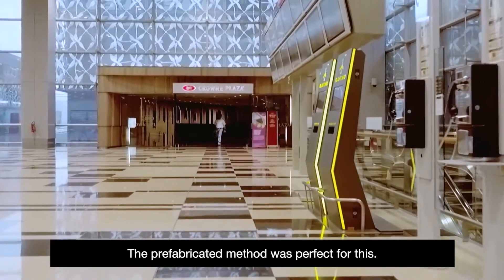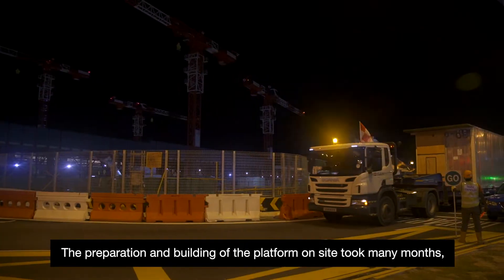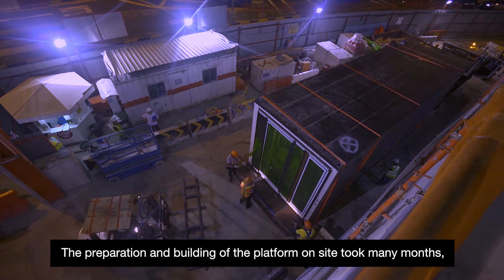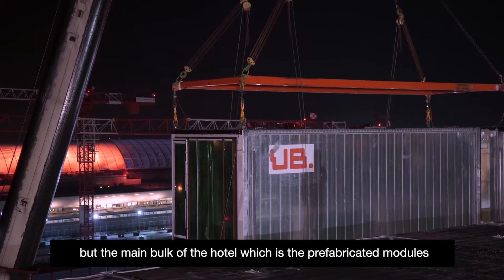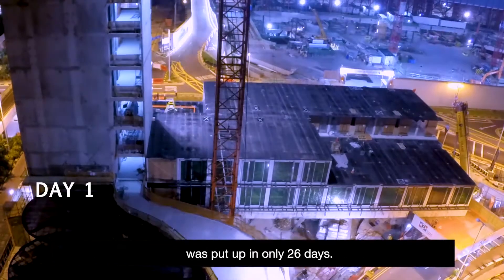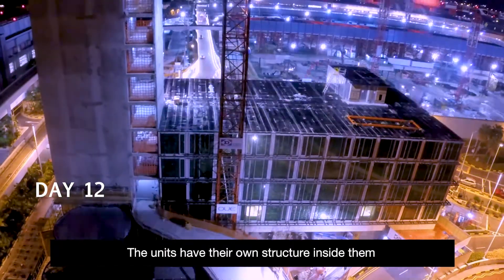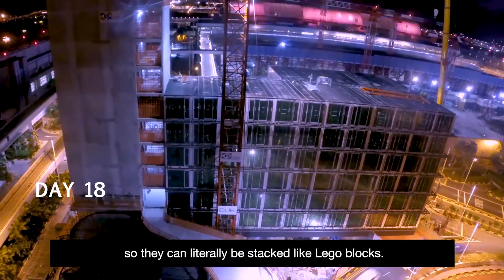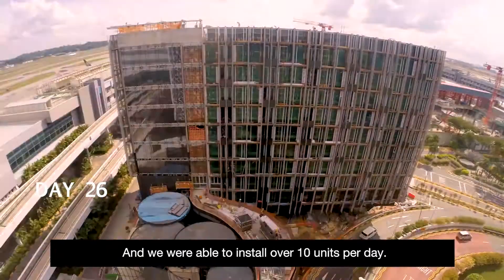The prefabricated method was perfect for this. There were two paths to the construction: the preparation and building of the platform on site took many months, but the main bulk of the hotel — which is the prefabricated modules — was put up in only 26 days. The units have their own structure inside them, so they can literally be stacked like Lego blocks, and we were able to install over 10 units per day.